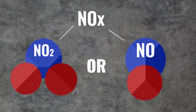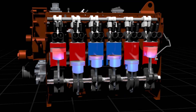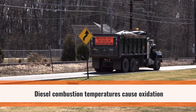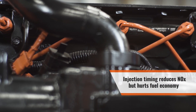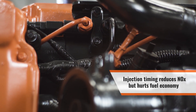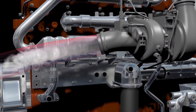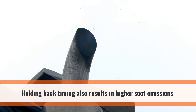NOx forms when the peak temperatures in the cylinder are high enough that oxidation occurs to the nitrogen in the air. Diesel combustion exceeds these temperatures in at least part of the cylinder on each combustion cycle. The peak temperature varies with injection timing. Retarding the timing will lower NOx production, but it hurts fuel economy. Another effect of retarding the timing is the increase of particulate matter, or PM production, which makes the engine emit more soot.